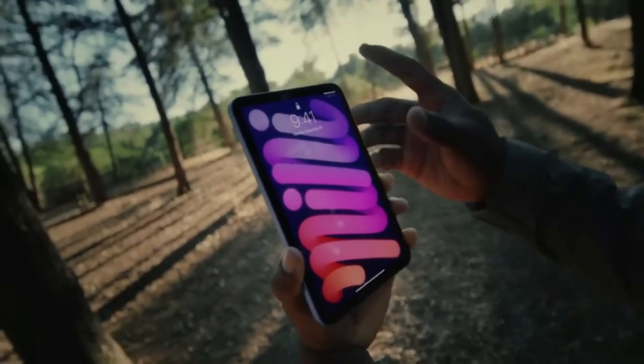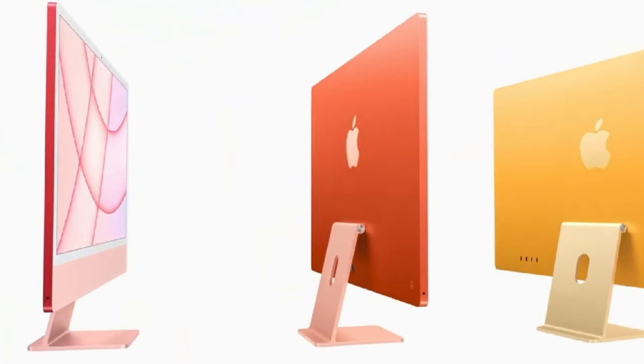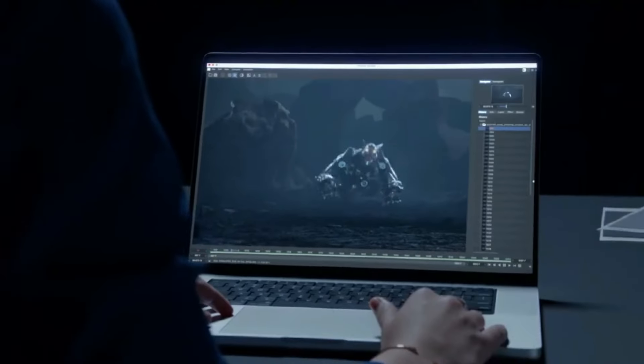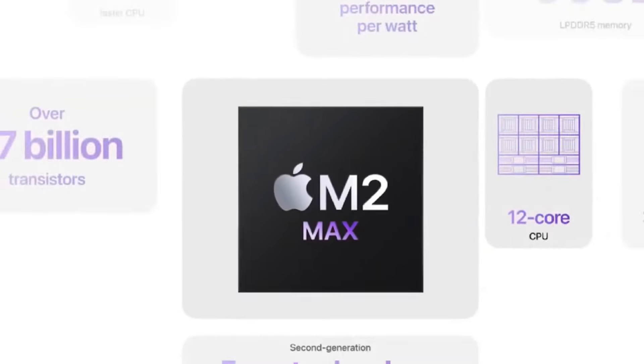Firstly, let's rewind to the recent past when Apple introduced the M3 chipsets in late 2023, marking a significant upgrade in performance. With the introduction of the M3, M3 Pro, and M3 Max chipsets, accompanied by the sleek new space black color option and a brighter display, Apple set the stage for even greater innovations to come.